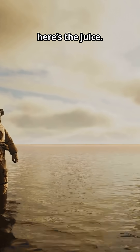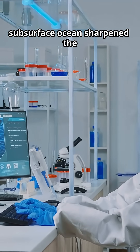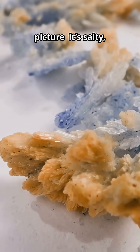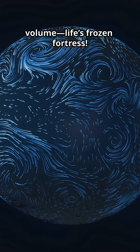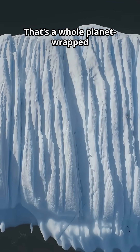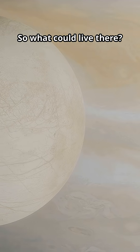Shock over. Here's the juice. In 2025, new models of Europa's subsurface ocean sharpened the picture. It's salty, it's global, and it might be twice Earth's ocean volume — an ocean twice Earth's volume. Life's frozen fortress: a whole planet-wrapped aquarium locked under miles of ice. So what could live there?